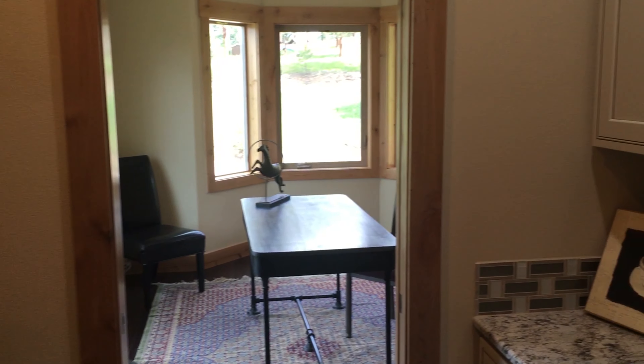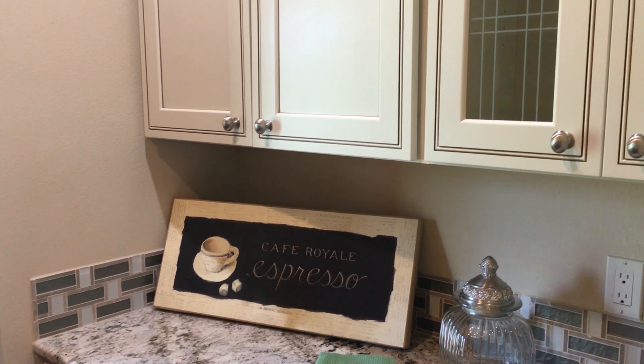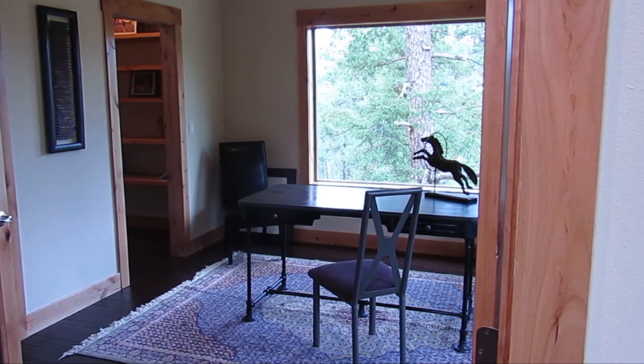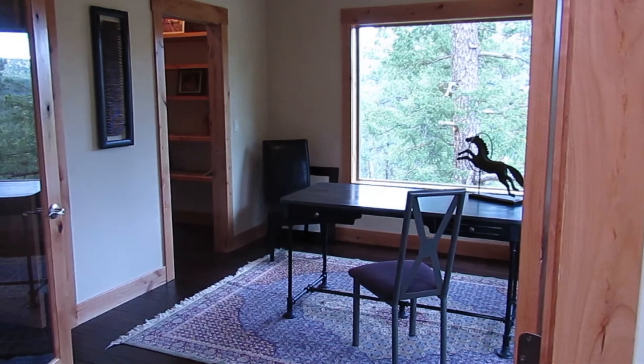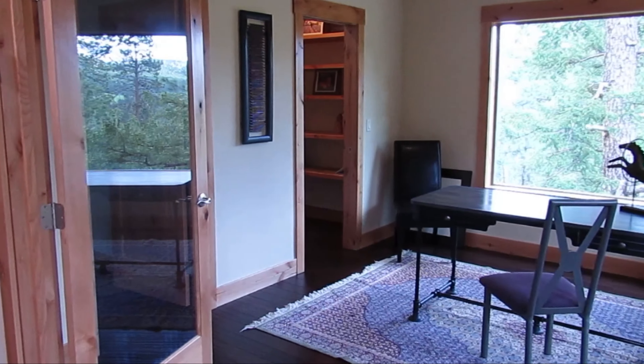Just off the kitchen is a wonderful butler's pantry. This room can be a study, a bedroom on the main floor, or a dining room.